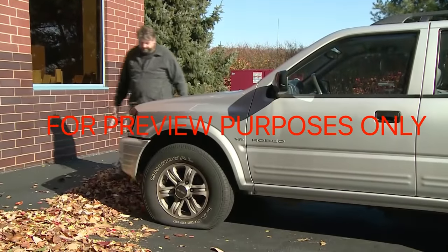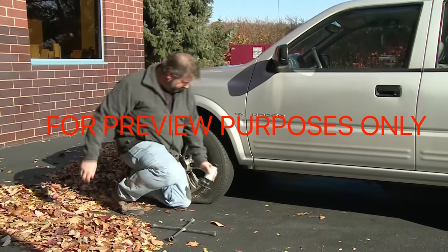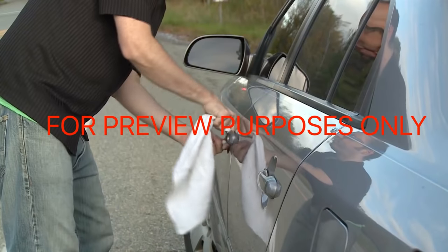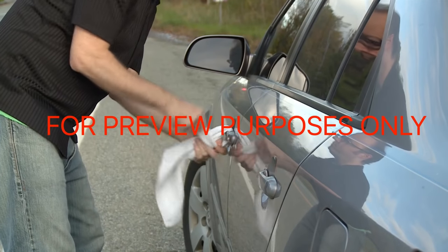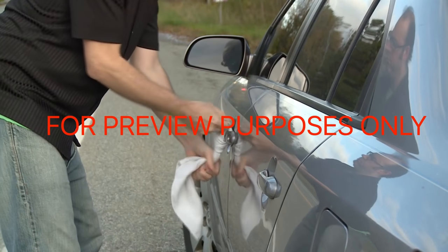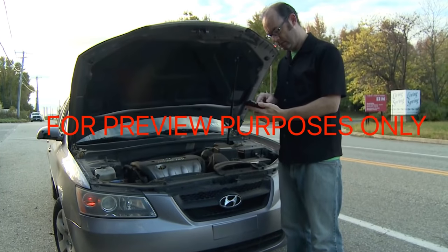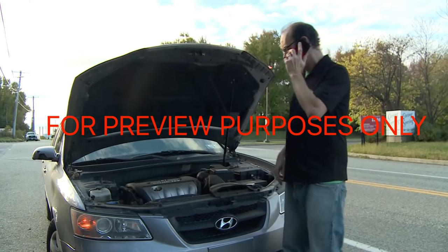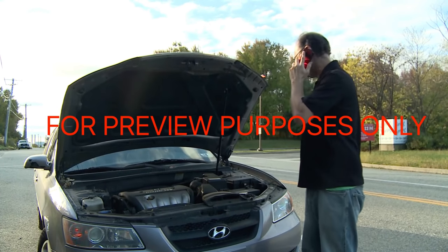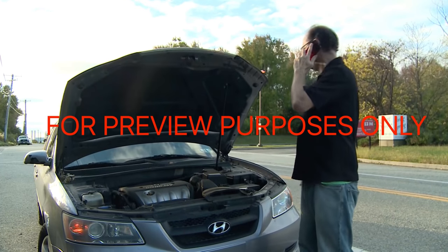If you have a spare tire, the correct tools, and you know how to change a tire, go ahead and put the spare on. Alternatively, raise your hood or tie something white to your radio antenna or door handle to alert other drivers and police that you need help. If you're a member of a motor club like AAA that provides roadside assistance, give them a call. You can also call a local tire service or repair shop if you have the number. Don't call 911.